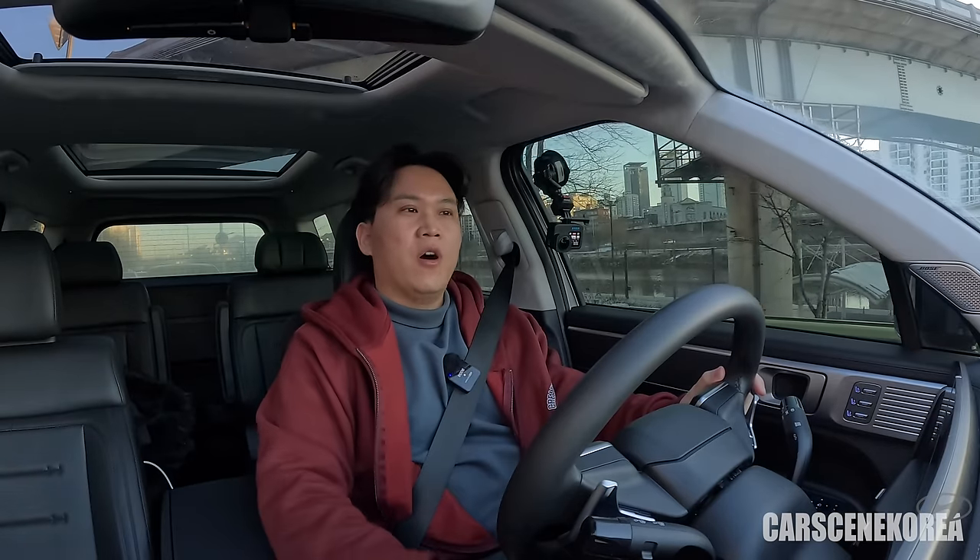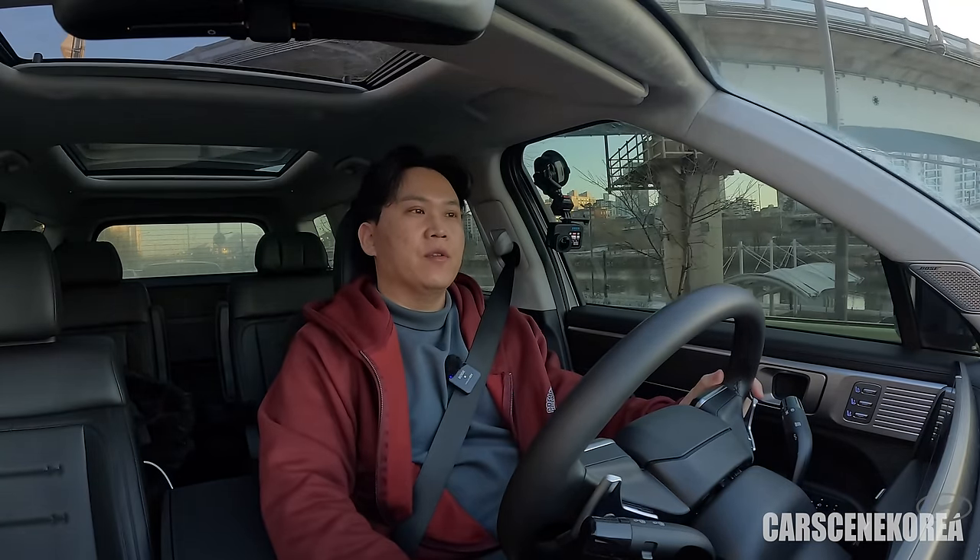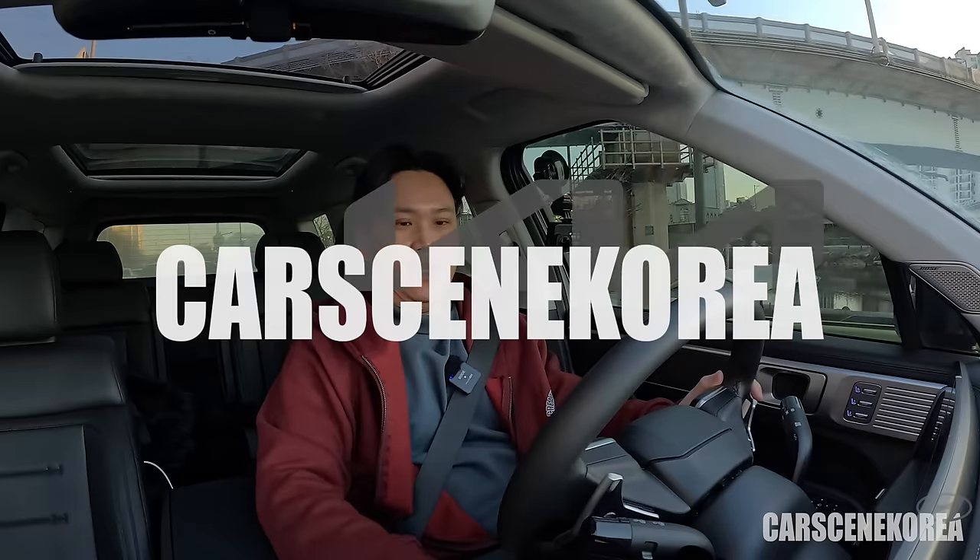My channel wouldn't be here, so I really do appreciate it sincerely from the bottom of my heart. Welcome to Cars in Korea, where I introduce newly released Genesis, Hyundai, and Kia cars.